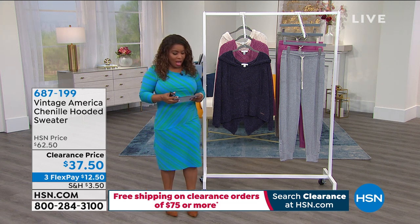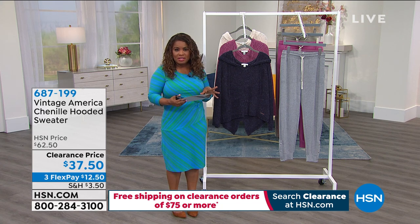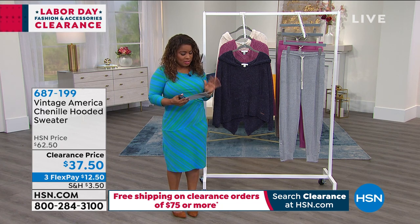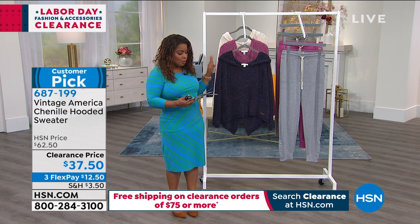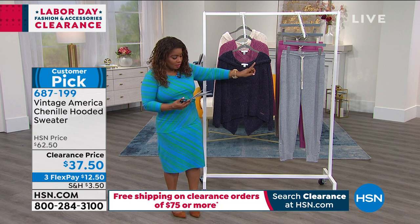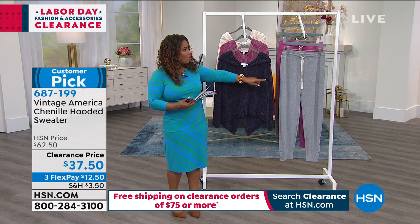Get ready to enjoy some shopping because we've got some great pieces that are so perfect for right now. Let me show you what we're going to be offering. First, I'm going to show you this chenille hooded sweater, and then we're going to be talking about the terry pant to go along with it.